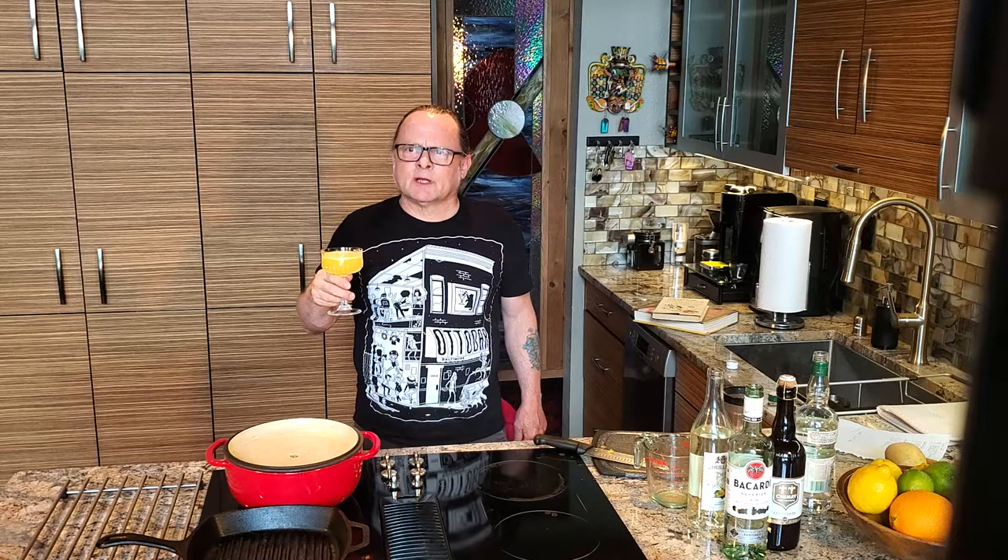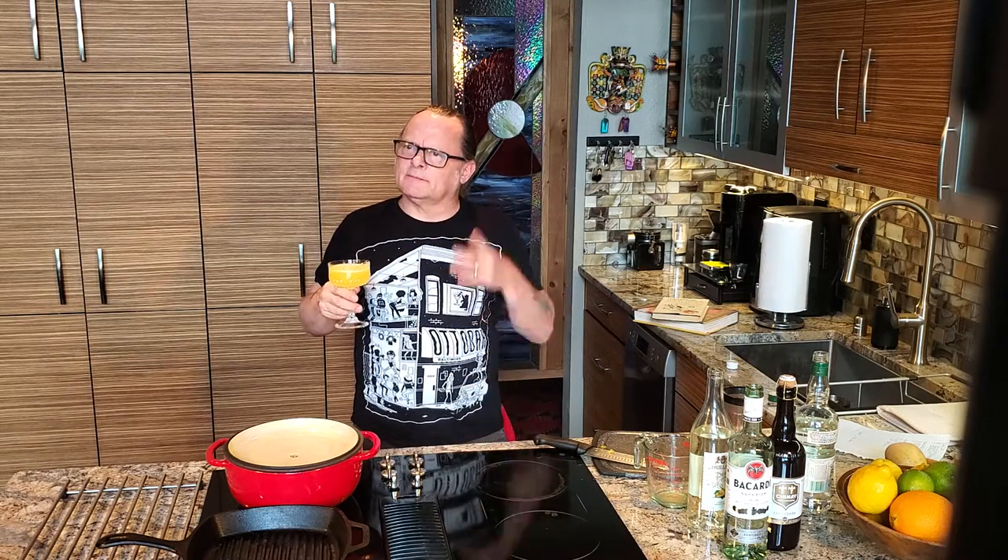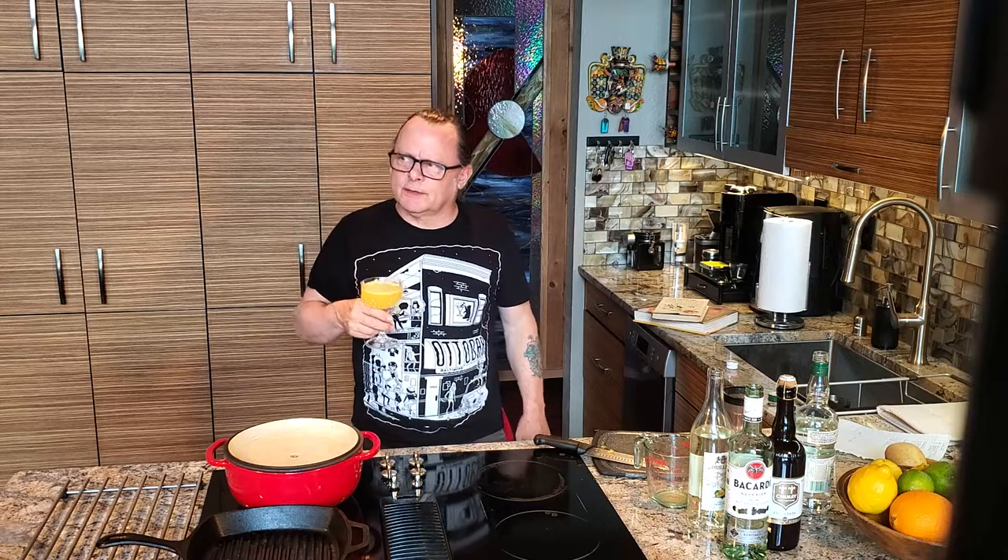Mm-hmm. Yeah, that's nice. It's a little bit more — a little pear in the back, and the orange is up there a little bit more forward.